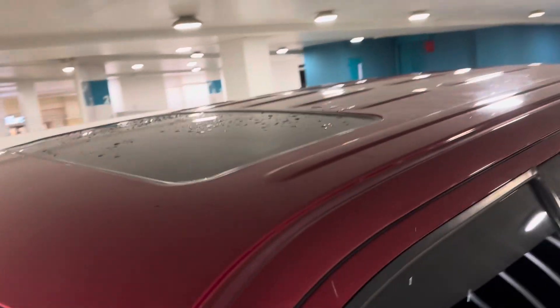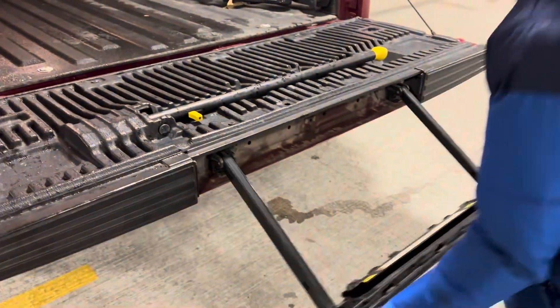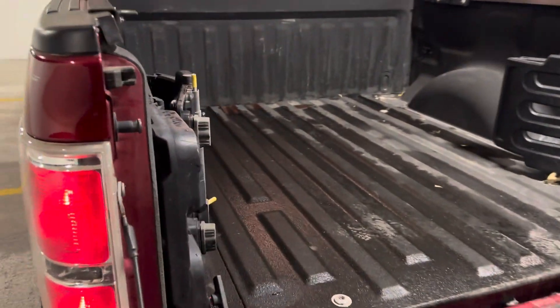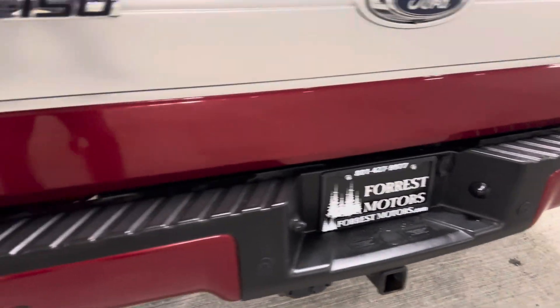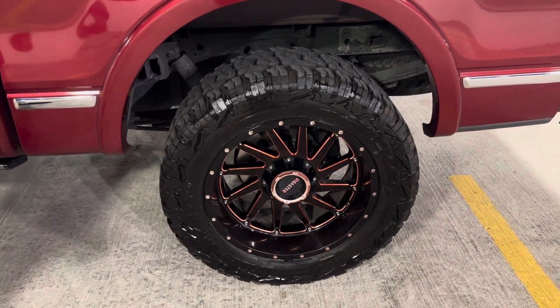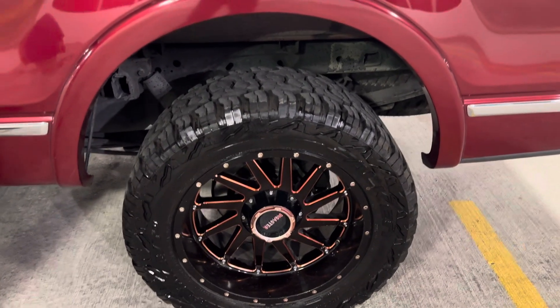Windshield's in great shape. Got that power factory sunroof there, and over here in the bed we've got the pull-out step and the vertical support. These guys fold out to give you a little more bed space if you need it — a little bed extender. Got a full factory tow package with wiring harness and rear parking sensors. Spectacular wheels on this — the tires are all matching and the rims are this really cool iridescent red and black. It's a great looking combination.